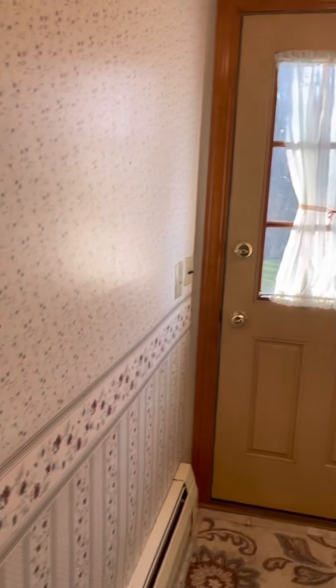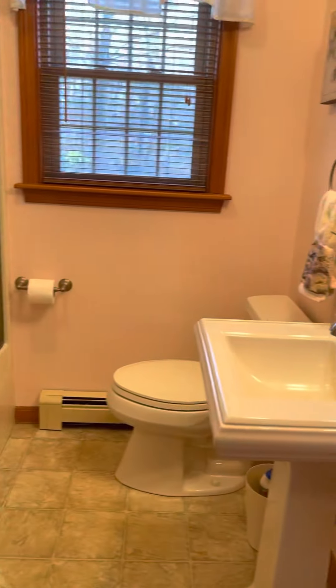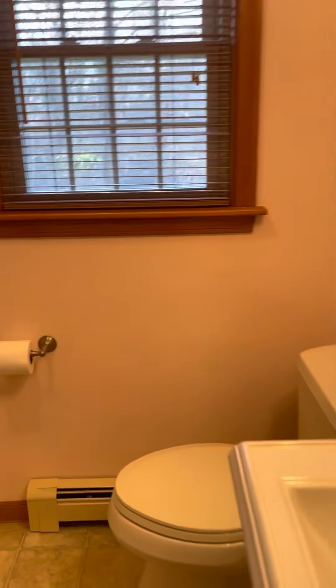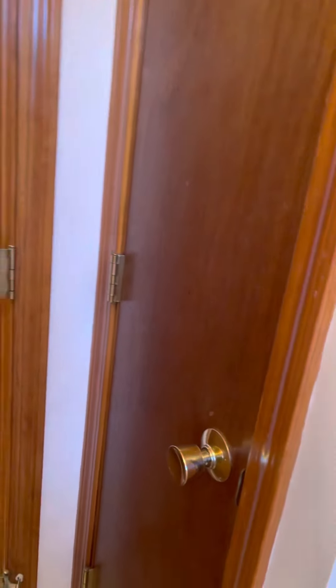Washer and dryer here, and the back door. Here is the other bathroom — bathrooms are nice. And then a closet here, plenty of space. The rooms are really good size.